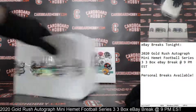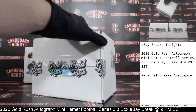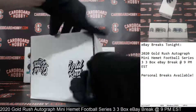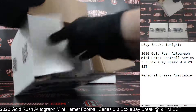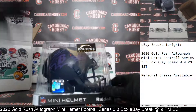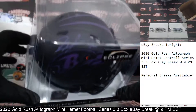Alright, here we go. Your first autograph mini helmet coming your way. And wow, what do we got here? Wow, is that sharp looking. Eclipse Alternate for the Ravens — that is one sharp looking helmet.